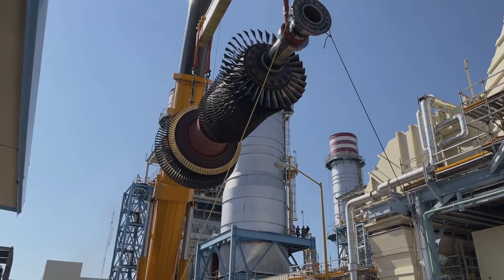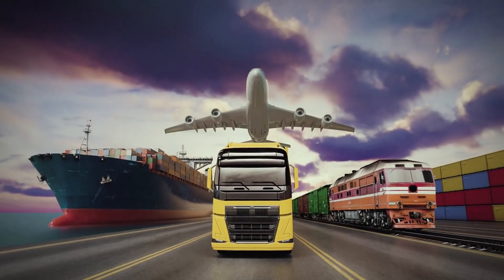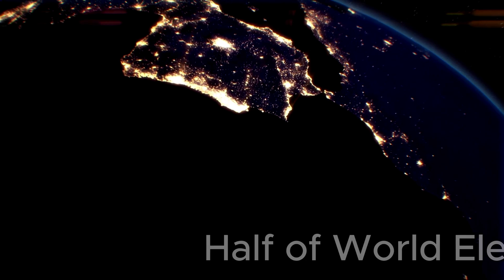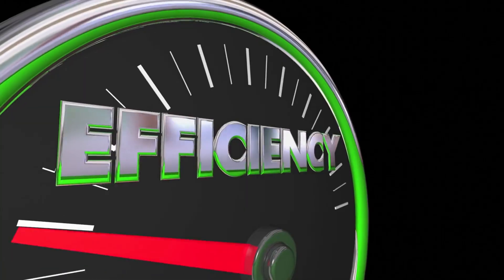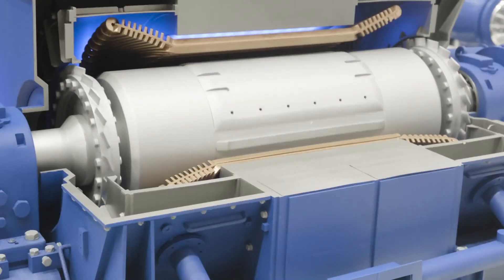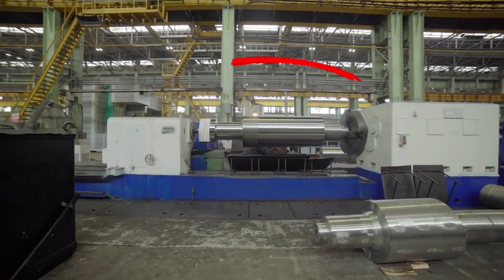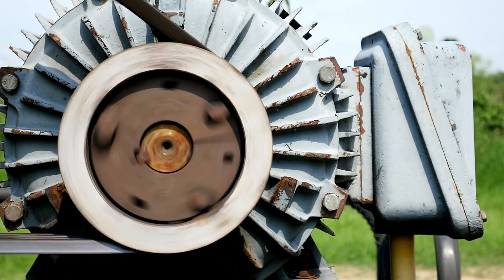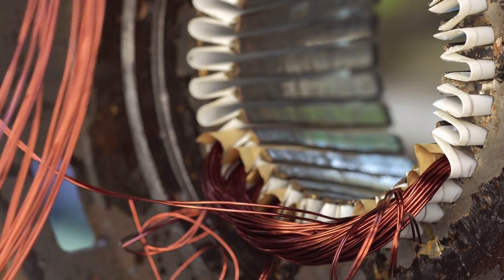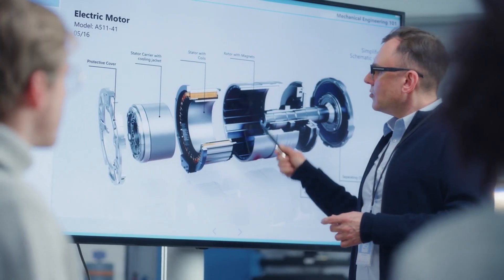Electric motors are everywhere. They drive pumps, industrial compressors, large and small fans, conveyor belts, and even the trains and ships we rely on. In fact, nearly half of the world's electricity is consumed by electric motors. So improving their efficiency isn't just nice, it's critical. Standard industrial motors are already very efficient — they often reach 95 to 96 percent. But in energy engineering, squeezing out another 1 percent can take decades of research and mean billions in savings.